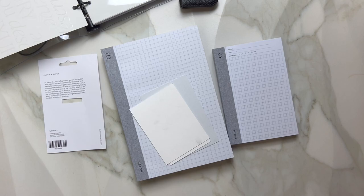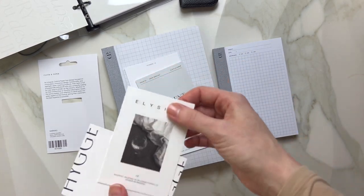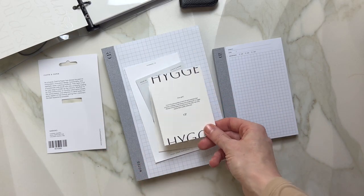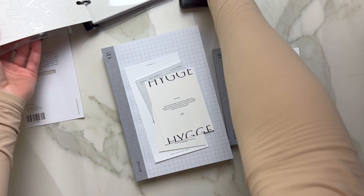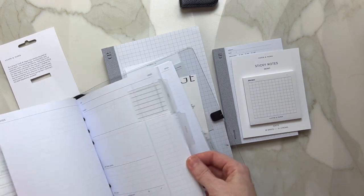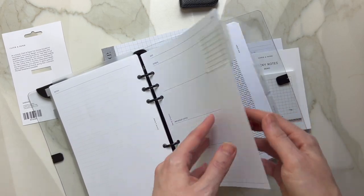And there are a couple of freebies — there is Ambition, Moment, Illusion, and Huggy. I think I already have one of those. So this is it for my little haul, and if you're curious about their planning inserts, I have a couple of them to show.